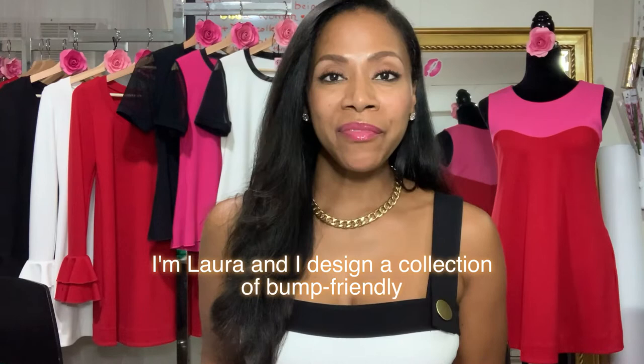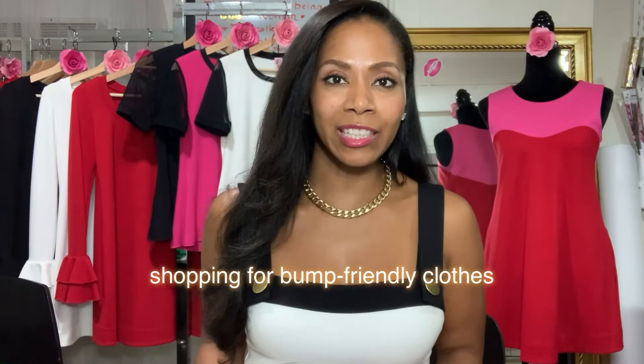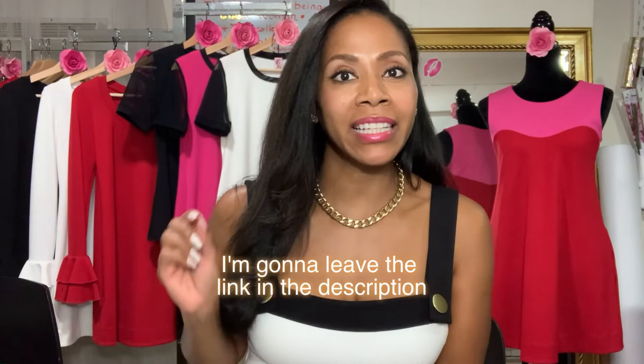I'm Laura and I design a collection of bump-friendly tops and dresses to help you dress during the transition that happens between early pregnancy all the way to post-pregnancy when you're already done having all of your babies. I also try to help guide you in shopping for bump-friendly clothes at your very favorite stores, and I have a guide available for free. I'll leave the link in the description so you can get tips and pointers on how to spot those pieces that will grow with you during your pregnancy and stay with you.